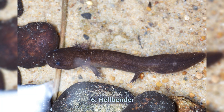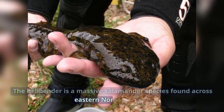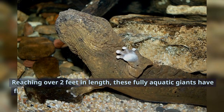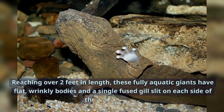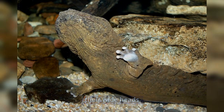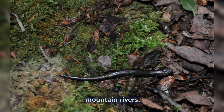Number 6: Hellbender. The hellbender is a massive salamander species found across eastern North America. Reaching over two feet in length, these fully aquatic giants have flat, wrinkly bodies and a single-fused gill slit on each side of their wide heads. Hellbenders thrive in fast-flowing, highly oxygenated mountain rivers.